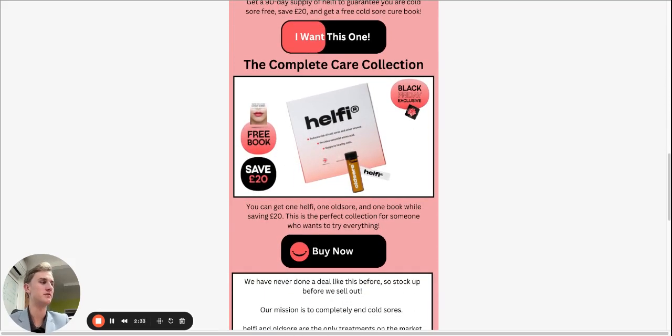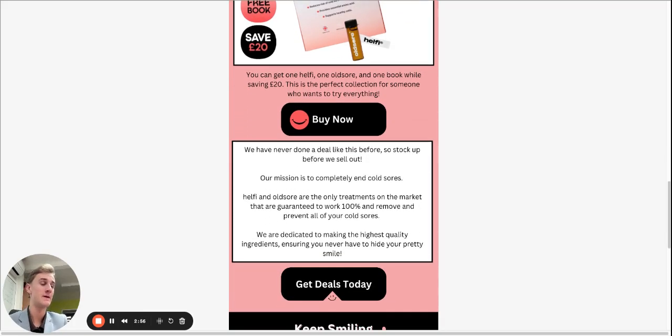The next one is the Complete Care Collection. This is one Healthy, one Old Sore, and one book. This is the perfect bundle for someone who wants just a small dose of everything to see what's best for them. You have a month's supply of Healthy, one Old Sore bottle that will last you a long time, and the book to read. This will save you 20 pounds and is the perfect collection for someone who just wants to try everything.